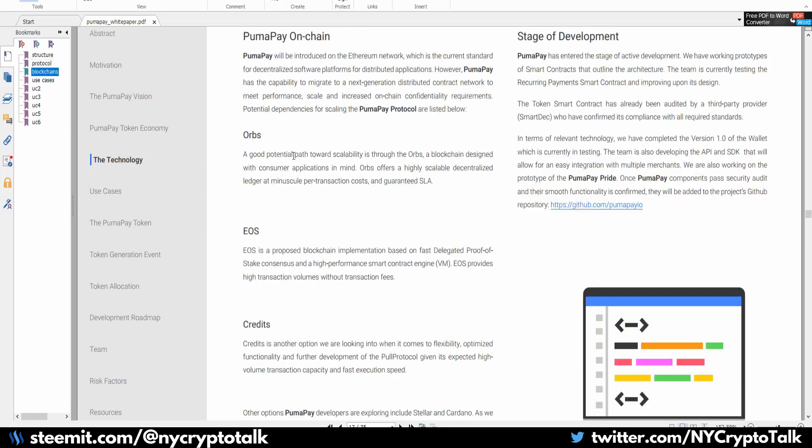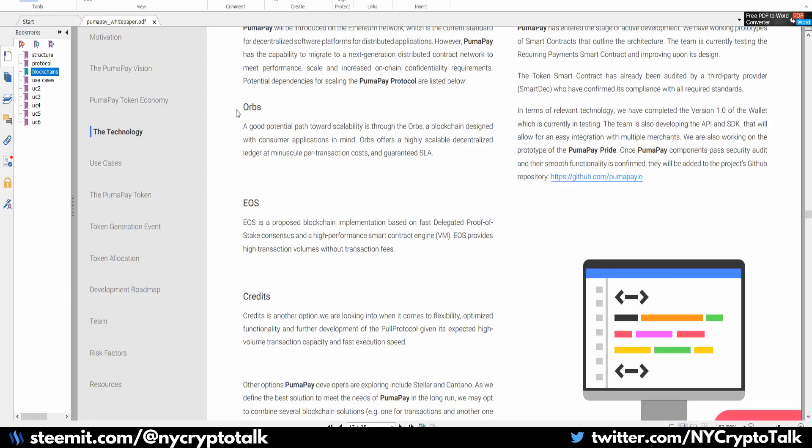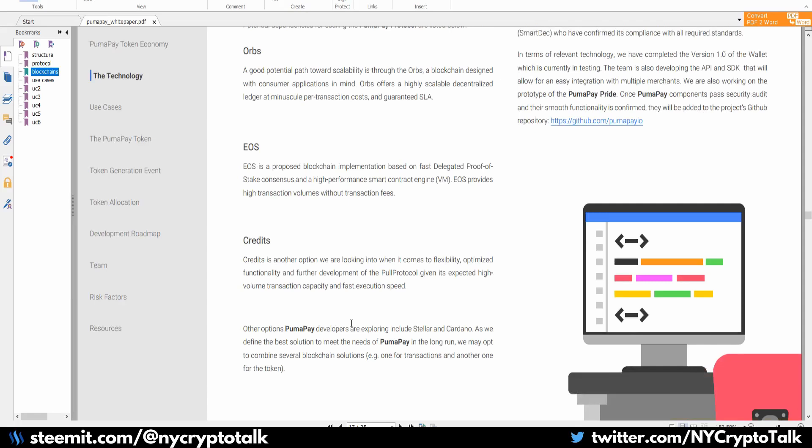The on-chain functionality for PumaPay is currently on the Ethereum blockchain, but they are looking at Orbs, EOS, and Credits as potential blockchains for their platform in the future. They are also exploring Stellar and Cardano, basically trying to find the best solution to meet the needs of PumaPay in the long run. They might opt to combine several blockchain solutions — for example, one for transactions and another for the token.